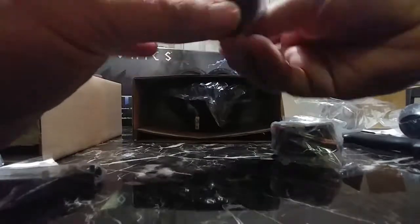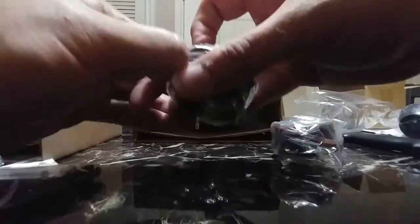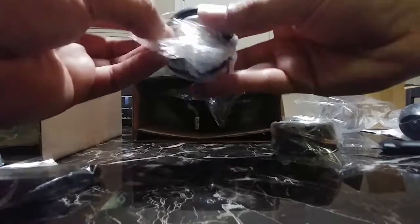Now the tweeters. Looks like they come with a little bit of wire. Generally when you buy a set of speakers like this, you get a little bit of wire with them — enough to install anyways.